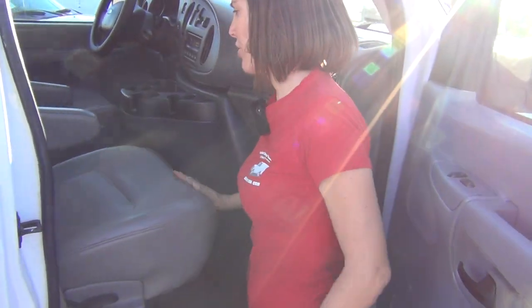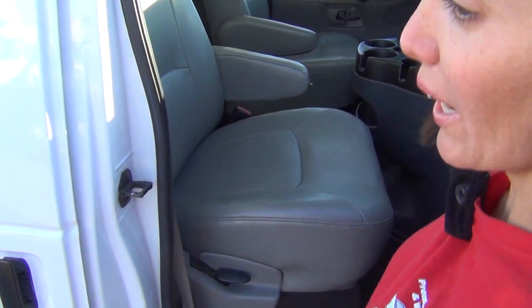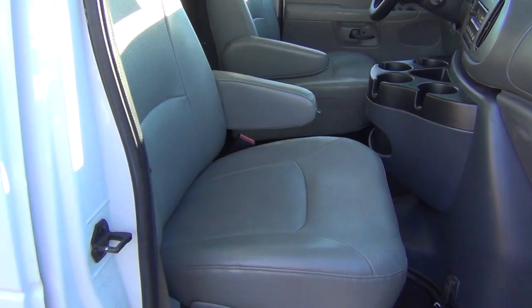This van has power windows and power locks. It's got beautiful captain's chairs with arm rests. There are no tears on the sides of the seats, no cracks in the dash, and no tears in the headliner.